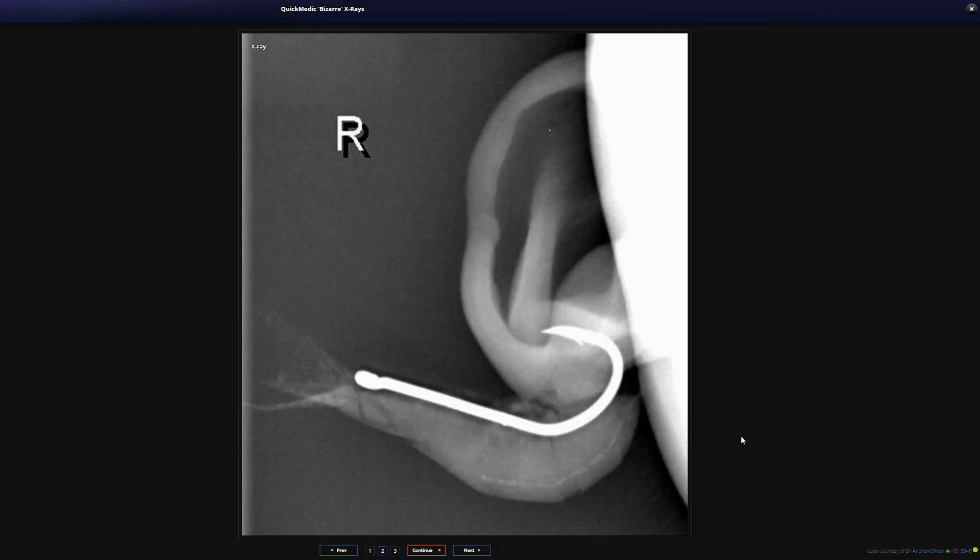So what is going on here? We have a complicated X-ray in front of us. This is the right side of the patient, and this looks like the cartilaginous pinna of the ear. The most striking thing is that there appears to be a barbed hook going through the lower aspect of that pinna, with what seems to be a prawn attached to it.